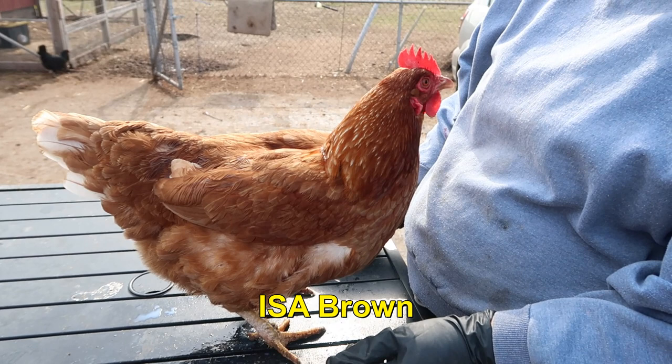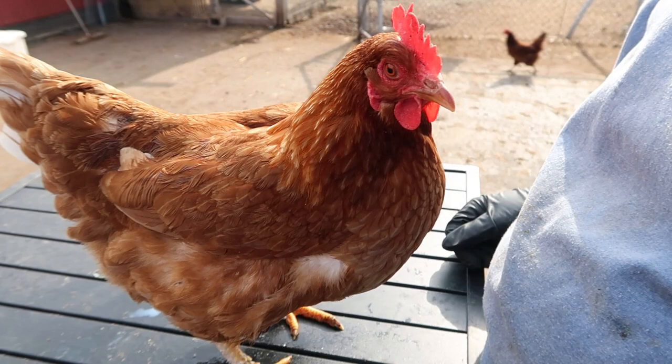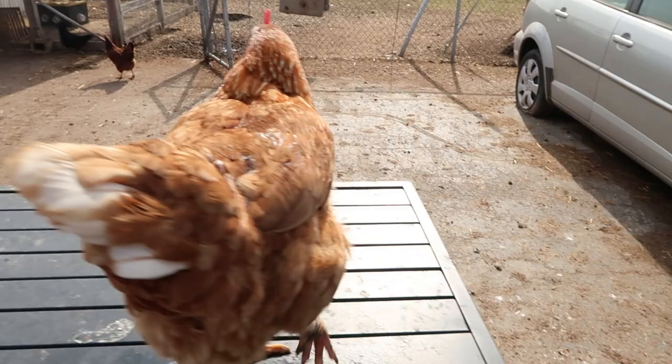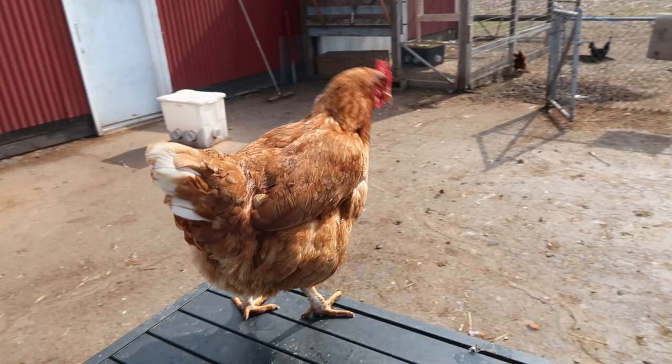This is a nice brown hybrid. There are other versions known as Cinnamon Queens, Red Stars, and things like that, depending on which hatchery you get them from. Great layers — six to seven a week in the beginning. Most of your brown eggs in the store come from this breed. That's the ISA Brown. They can be very friendly, very hardworking, and very curious.